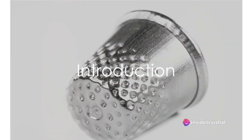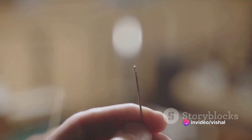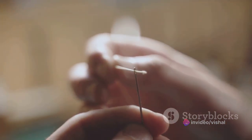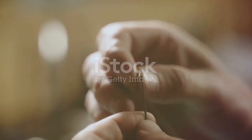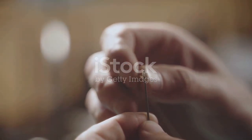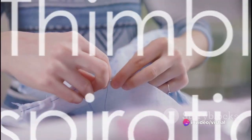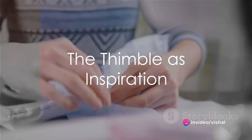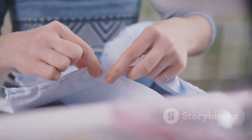In the vast world of architecture and design, the imagination often takes flight, crafting creations that mirror the mundane, the extraordinary, and everything in between. Today we delve into a fascinating concept: the thimble-like structure. A thimble, a small protective covering worn on the finger while sewing to prevent pricking, serves as an unexpected muse.